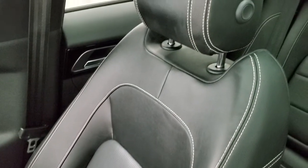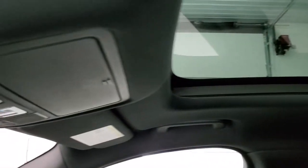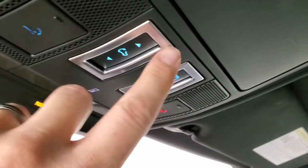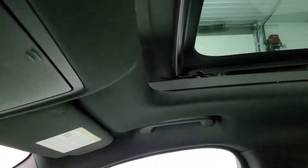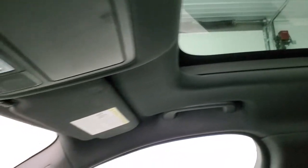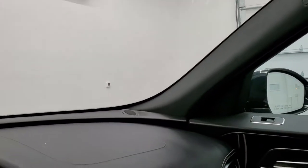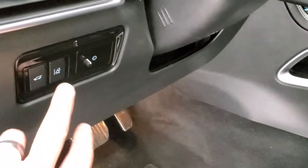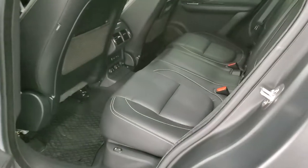The passenger side seat is in excellent condition as well — no rips or tears on there. You do get the panoramic glass roof. It does have a sunshade, and then that front glass actually opens up. You can see how far back it goes. Up here you have your HomeLink buttons for your garage door and security systems. It does have lane departure warning on there as well.